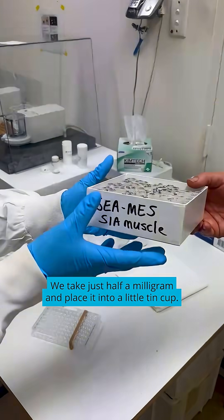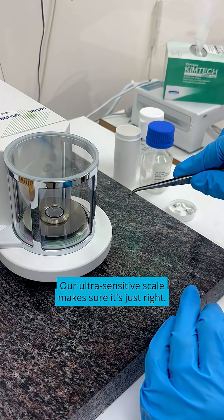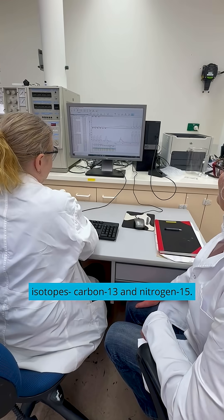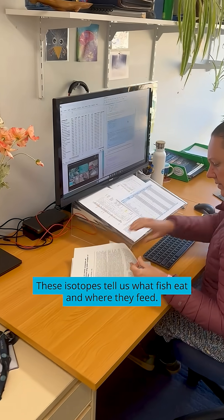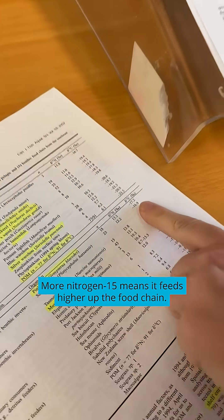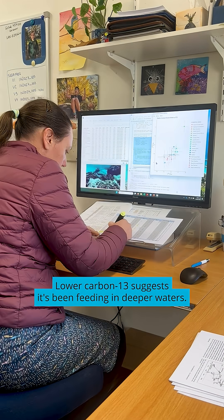We take just half a milligram and place it into a little tin cup. Our ultra-sensitive scale makes sure it's just right. The sample goes into a mass spectrometer where we measure stable isotopes — carbon-13 and nitrogen-15. These isotopes tell us what fish eat and where they feed. More nitrogen-15 means it feeds higher up the food chain. Lower carbon-13 suggests it's been feeding in deeper waters.